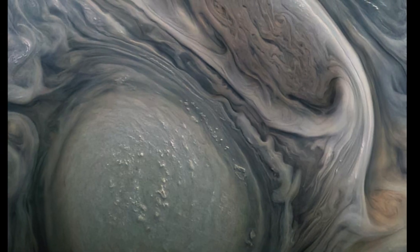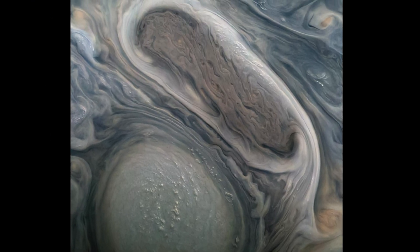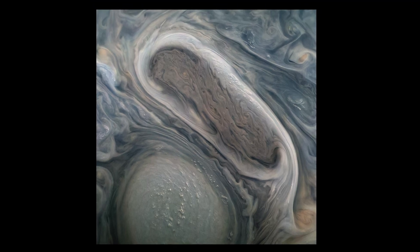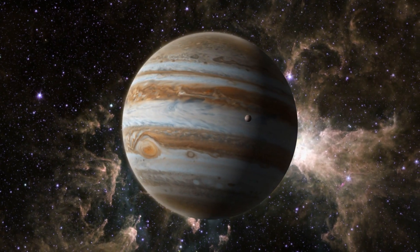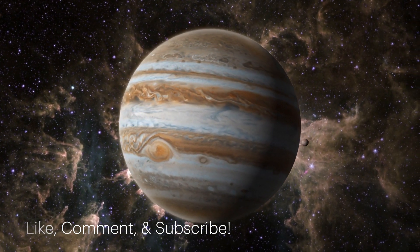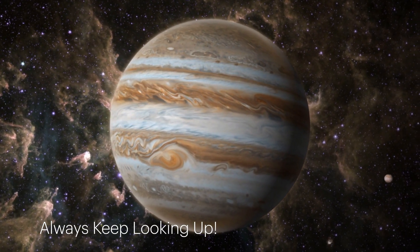Dive into the awe-inspiring details of Jupiter's storms, and marvel at the power of nature captured in this incredible image. For more captivating space discoveries and in-depth explorations, make sure to like, comment, and subscribe to our channel at BeyondEarthBuckleUp. Remember to take care of one another, and always keep looking up.